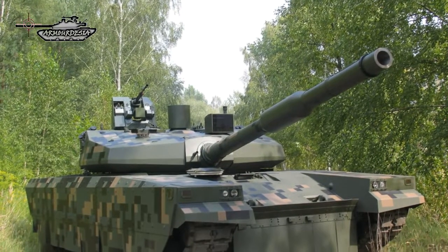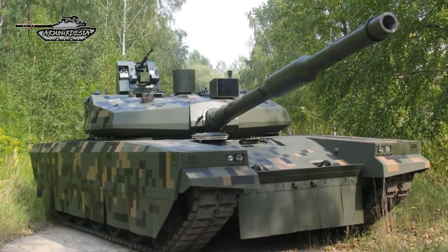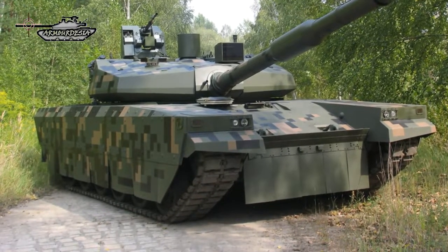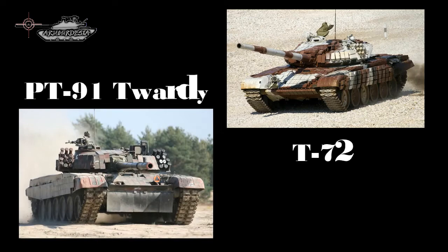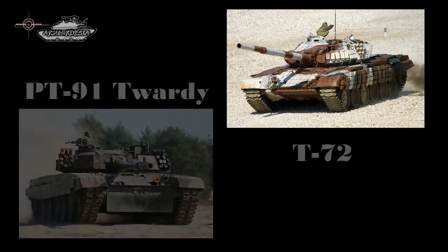In 2016 a new Polish main battle tank was revealed. It is called the PT-16. It is a significantly upgraded version of the PT-91-20, which in turn is an improved and locally produced version of the Soviet T-72.